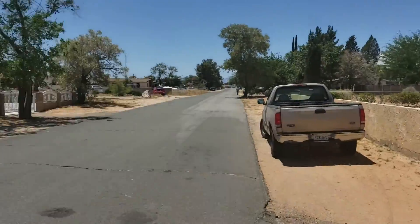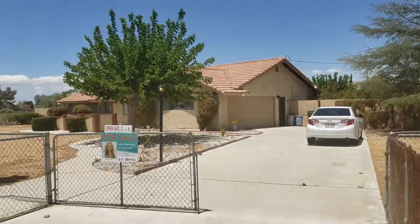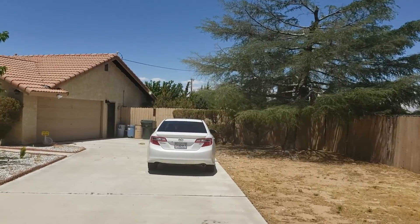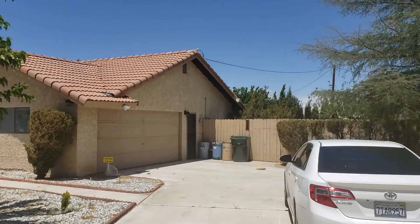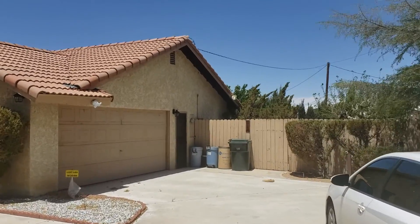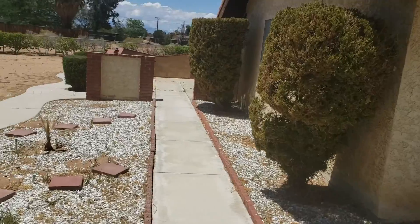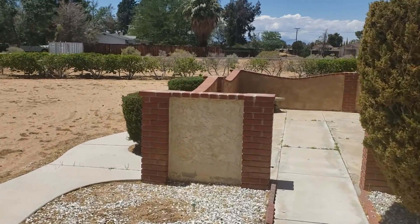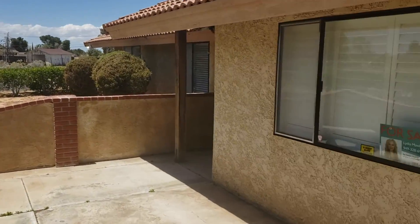Here we are in Lakota, another quiet neighborhood in Apple Valley. Drawing off to the side — big acre. I believe I remember them saying that that lot is part of it, I think. I'd have to confirm that.